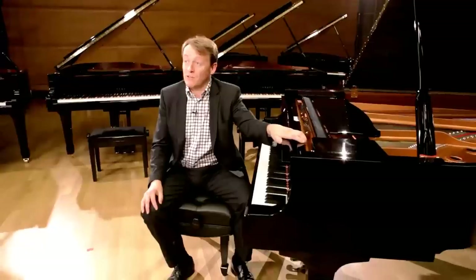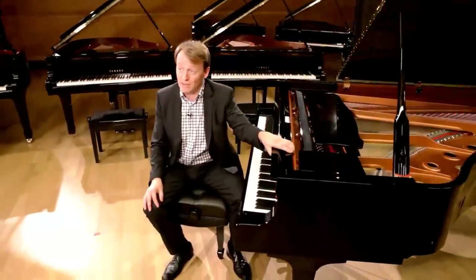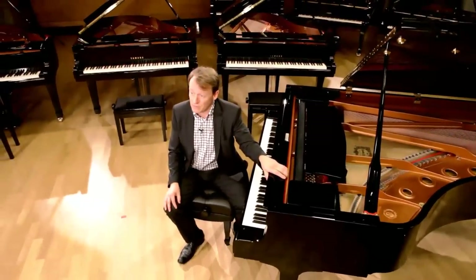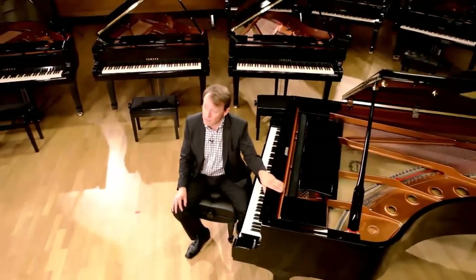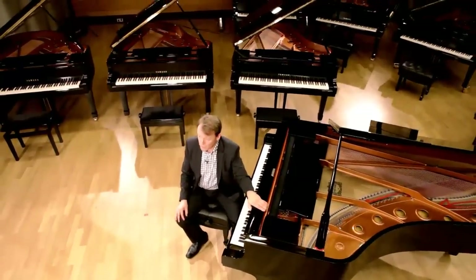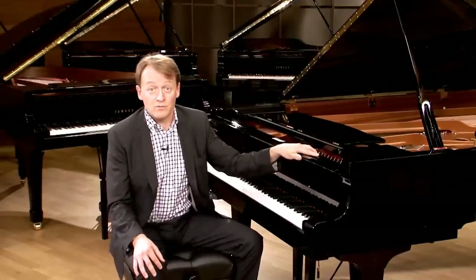Yamaha also blends the traditional art of piano making with fantastic new modern technology. We create silent versions where you can play any of these pianos using headphones, as well as Disklavier versions, which are pianos that can record your performance and play it back amongst many other functions. Check more detail on the website. And of course, we do make pianos in other colors. For all the variations, just go to the website or visit your local dealer.